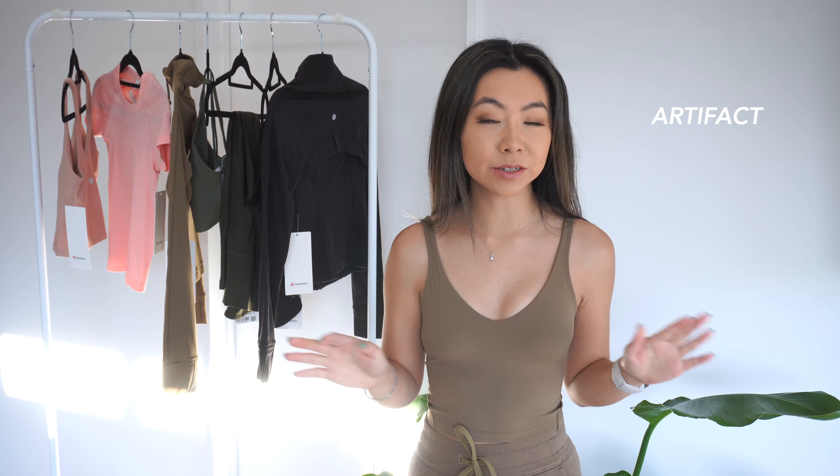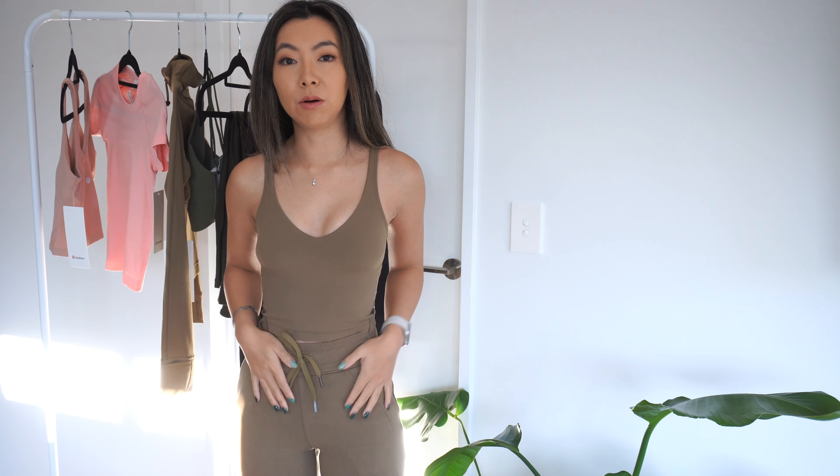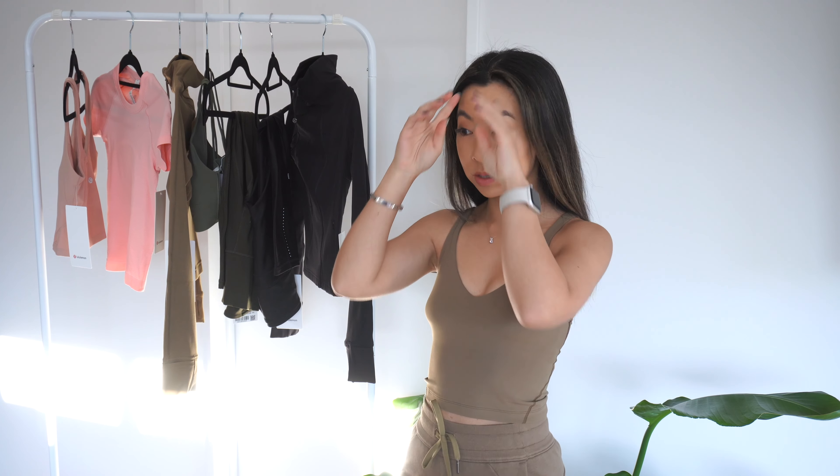As always, my regular sizing, my dimensions, and all of that good stuff will be in my description below. I am wearing a full Artifact outfit right now. Artifact is truly one of my favourite colours at the moment from Lululemon. I've got the Align tank on - if you guys have watched my previous videos, you know this is my go-to item from Lululemon. I've probably got about ten of them now. I honestly live in Align tanks, and I've got the Artifact Scuba High-Rise Joggers on as well. So it is a matching set - I didn't actually intend it to be that way, but it's just so comfortable and I feel super confident in it.